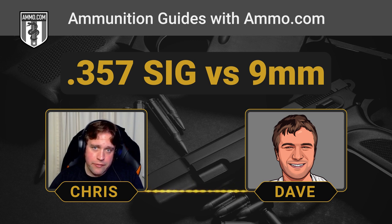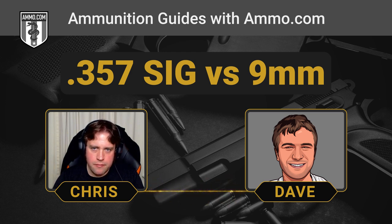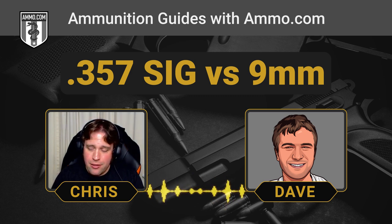One nice thing is that handgun prices are typically comparable between calibers — a 9mm Glock versus a .357 SIG Glock will be about the same price. A Glock 32 is fundamentally the same as a Glock 19, and they use the same size magazines, so there wouldn't be any issues there. The issue, however, comes down to reloading.